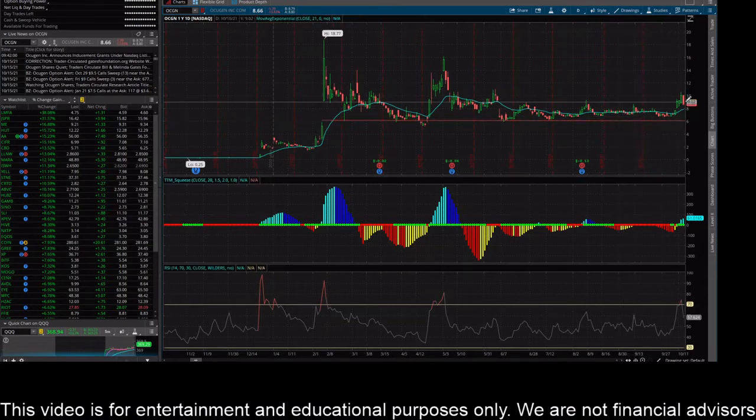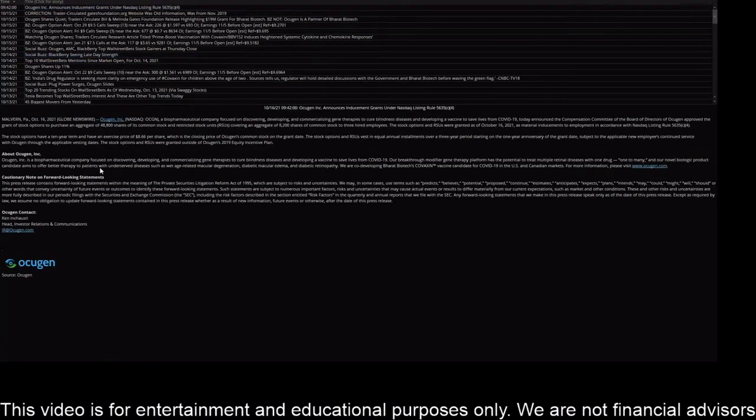I also saw a news story released today about OCGN, announcing that the compensation committee of the board of directors approved the grant of stock options to purchase an aggregate of 48,800 shares of common stock, and restricted stock units covering an aggregate of 8,200 shares of common stock to three newly hired employees. The stock options and RSUs were granted as of October 16th as material inducements to employment in accordance with NASDAQ listing rule 5635(c)(4).